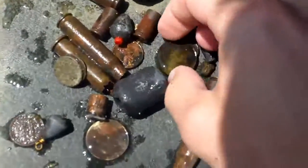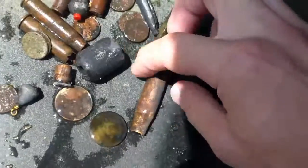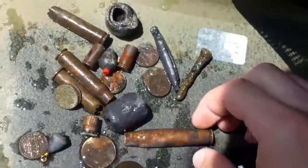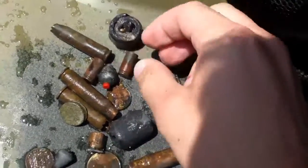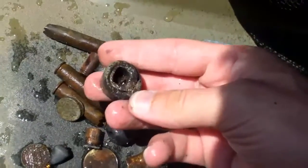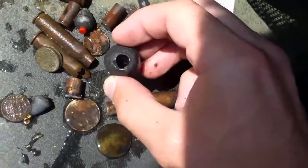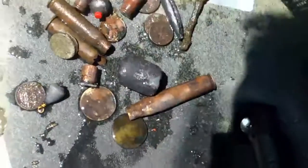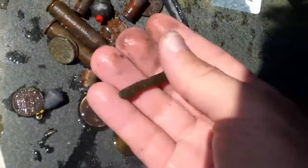Here's what I found: a couple quarters, some clad change, shell casings, a couple big pieces of lead — I don't know what that is, it looks like it's been rolled up — a big old chunk of lead, several bullets, some sinkers, and an old square nail.